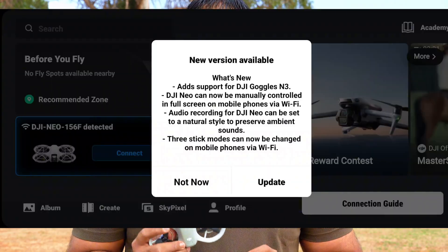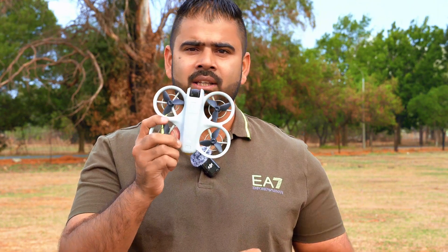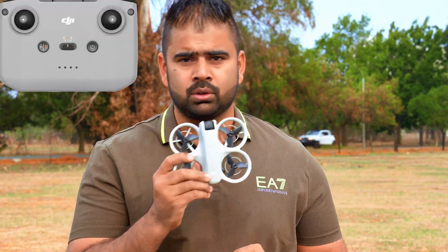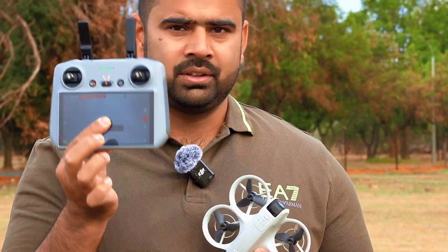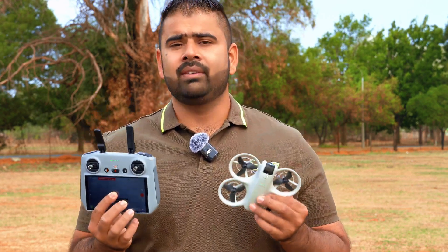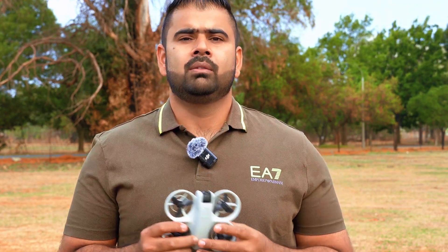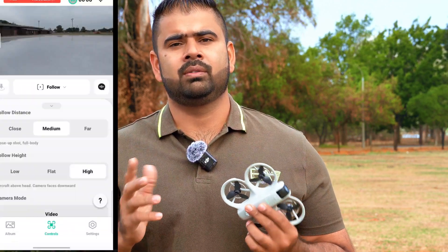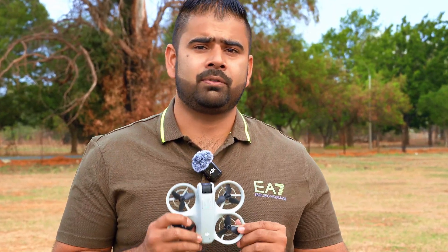DJI has also released a new DJI Fly app where you now have the option for noise reduction and noise cancellation while using the DJI Neo. For that, you need the RC-N2 or RC-N3 controller. I'm using the RC2 controller, which does not have a built-in microphone, so I cannot use that option here. But if you have the RC-N2 or RC-N3 and plug your phone into it, you have the option for noise cancellation. Before, we only had the option to record audio when controlling through Wi-Fi without a controller. But now, even when you are using the controller with your phone plugged in, you can still record your voice through your phone with noise cancellation.